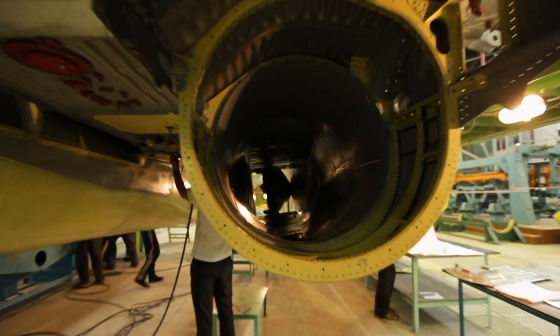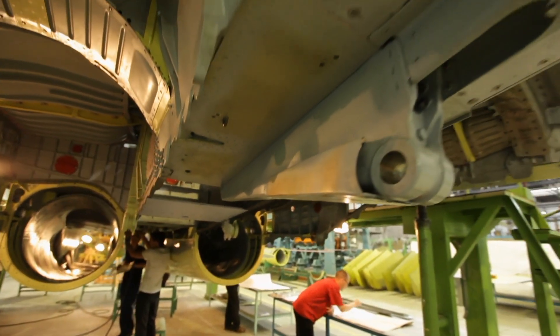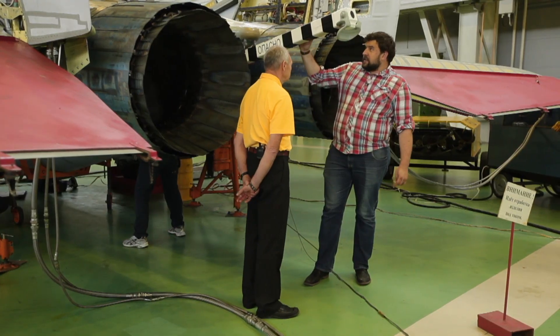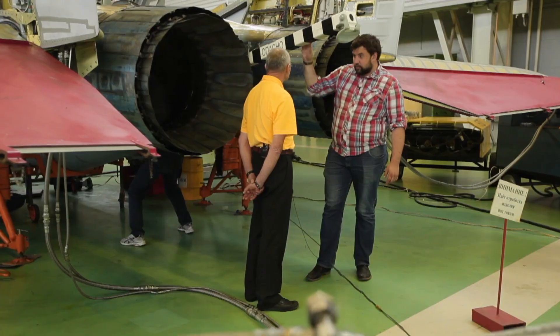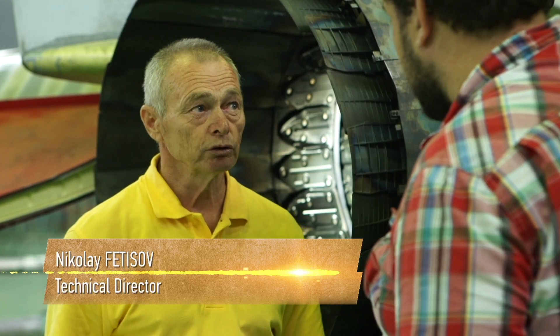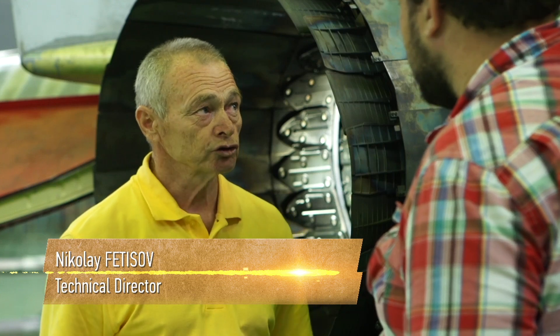One of the main distinctions between any Navy aircraft is the presence of a special landing device called the tail hook. This is the thing that all Navy planes can't do without. Using the tail hook, the plane grabs onto the cable of the carrier and the process makes the plane itself brake.